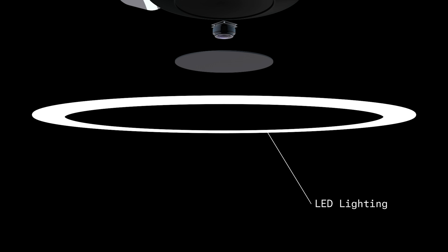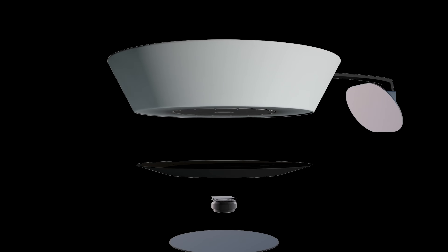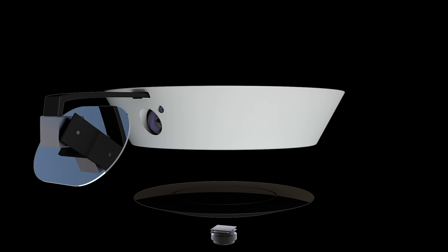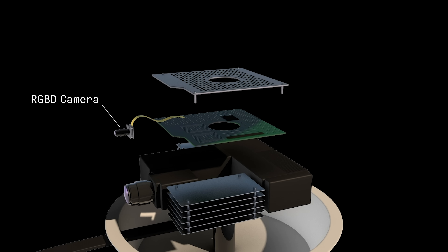Inside is an LED ring for lighting, a wide field of view camera for people tracking, a rotating central column with a tilting mirror which contains a laser phosphor light engine, a depth camera, a processor, and a microphone array for voice input.